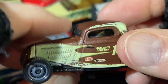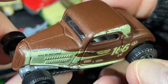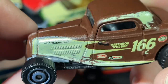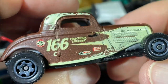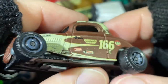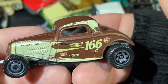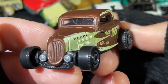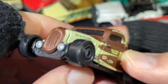Here's a nice hot rod — Matchbox Speed Shop number 166. What does it say there? 'Built by Matchbox' — that's cool. Really nice hot rod. This one is a '33 Ford Coupe with gray wheels. Pretty nice.